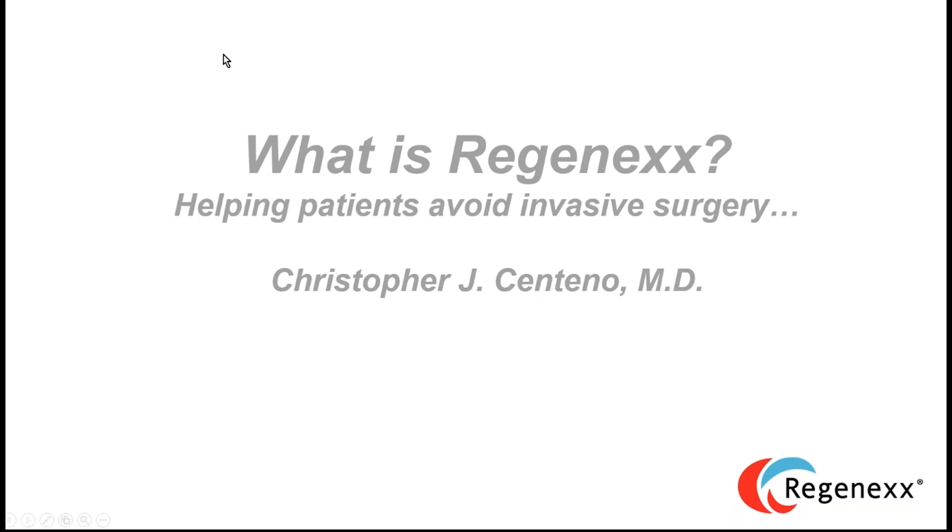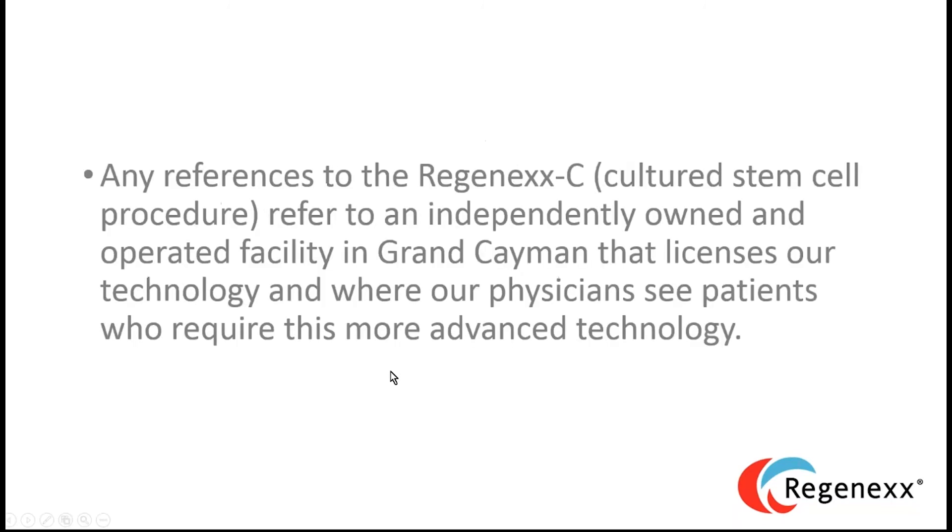What is Regenexx? It's about helping patients avoid invasive surgery. This video is the most comprehensive deep dive in video format on what Regenexx is and what we do.